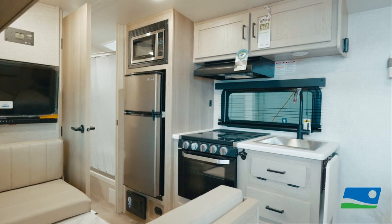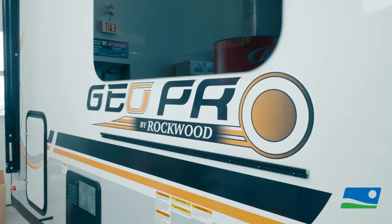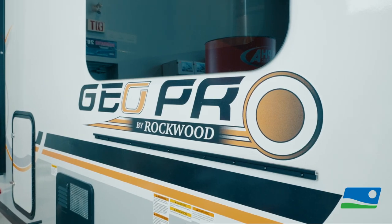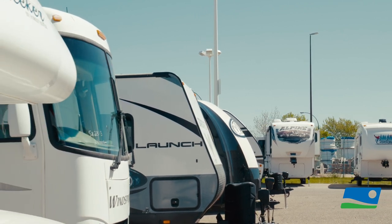Some people think it's more expensive to factory order — not at Sherwood RV. Here we offer significant discounts. Your factory order means we don't have to worry about how long your trailer stays on our lot. This reduces some of our costs and we pass those savings on to you.